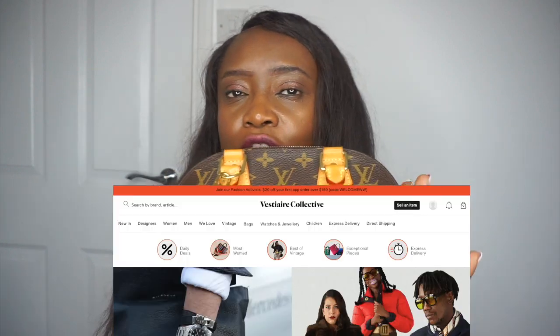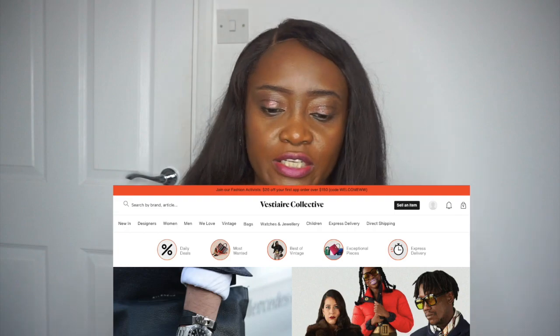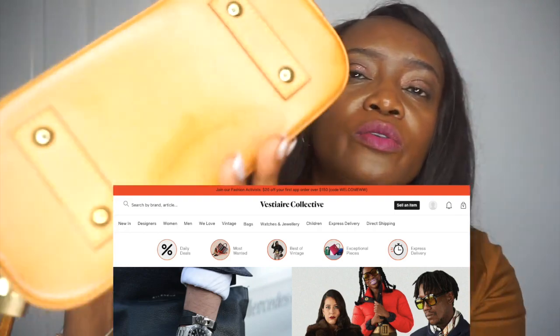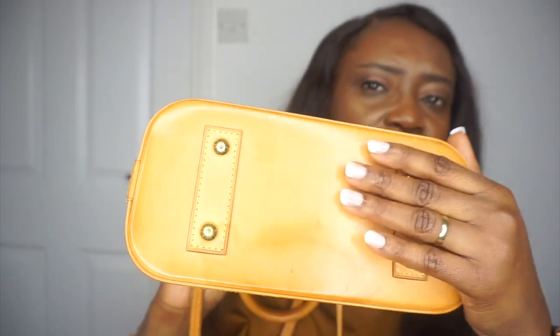I didn't buy it new — I bought it pre-loved on the Vesture Collective consignment store and I really like it. The only thing I'd say is that I didn't realize it could get stained at the bottom. When I bought it, it didn't have that stain, but it doesn't really bother me because I don't baby my bags. I really like it when the vachetta leather turns this darker shade — it wasn't as dark as this when I bought it.